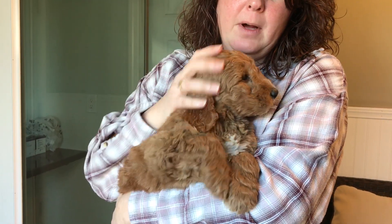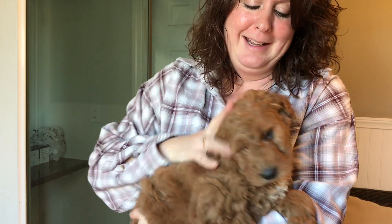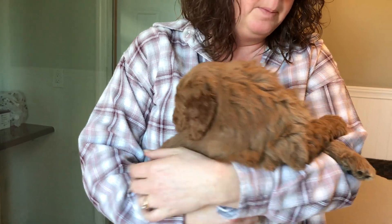Here we have the pink female from Molly's litter. We colored her toenails pink to identify her. Just a beautiful copper-red color — she's just absolutely beautiful.